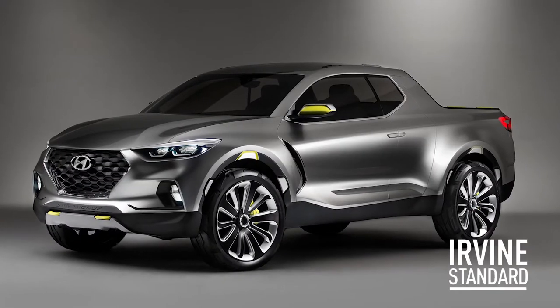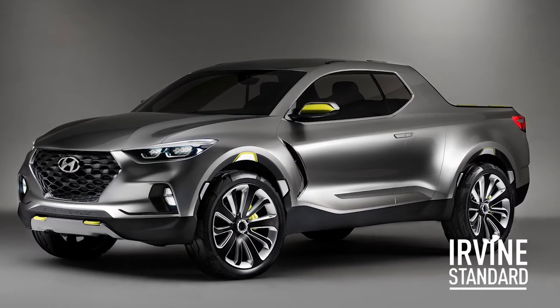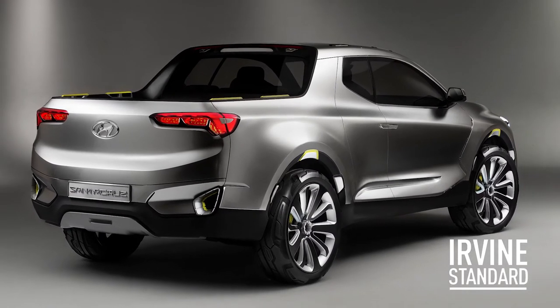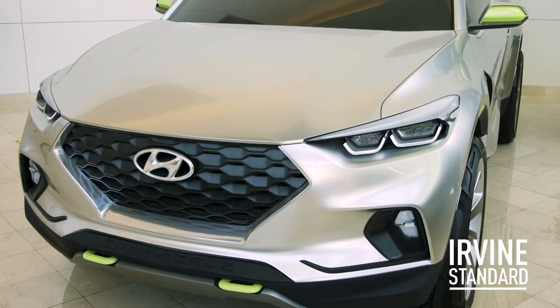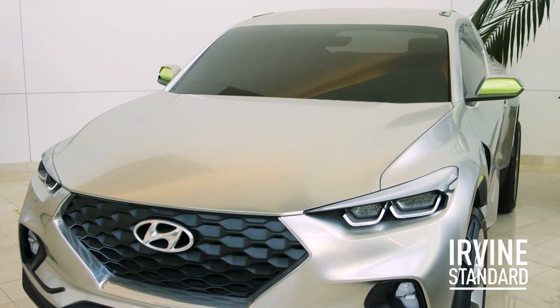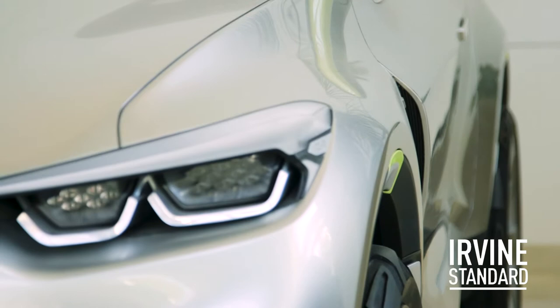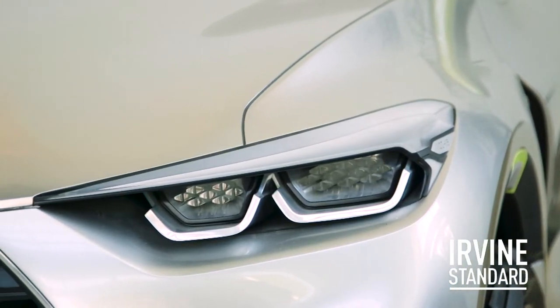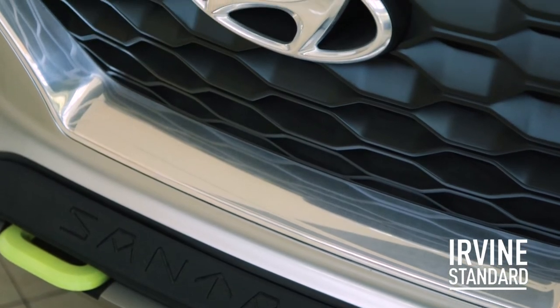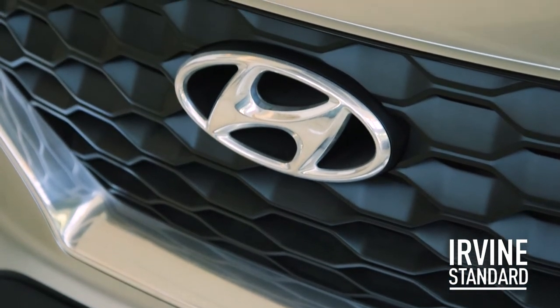The Santa Cruz was a show car back in 2015, and we designed it here in our studio. The idea was to create a small footprint truck, and the public has really been asking for a production version of that for quite some time. So we began designing that about two and a half, three years ago, and the production version is coming out mid next year. Everyone did a really good job and we're really excited to debut it.